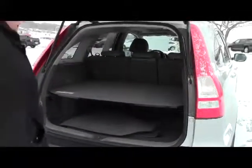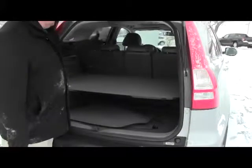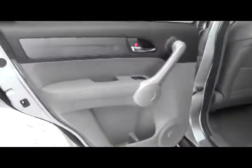Rear window defrost and wiper, lots of room in the back. You do have the cargo area cover which is standard, 60-40 tumble forward seats if you need the additional space, there's an easy lift and closed gate, plenty of leg room space in the back, flat floor, latch system for child safety seats and child security door locks.